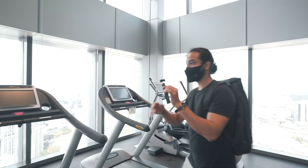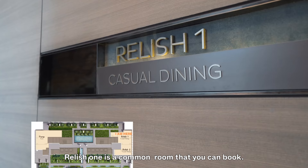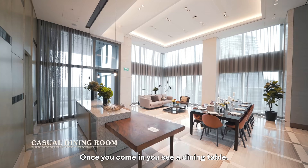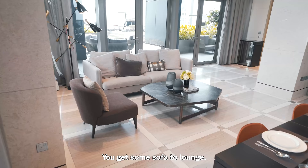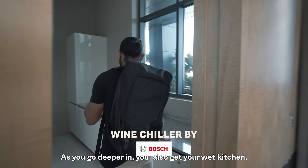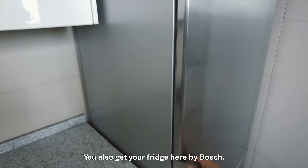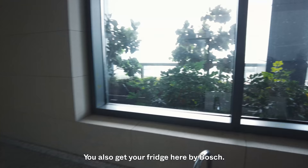There's one common room that you can book. Once you come in you see a dining table — it's already all very well laid out. You get sofas to lounge in and a preparation area with a wine chiller by Bosch. As you go deeper in you also get a wet kitchen. You could even hire a chef to cook something up. Unfortunately it's not gas — it's electric cooking. You also get a fridge here by Bosch, and of course the incredible views while preparing food.